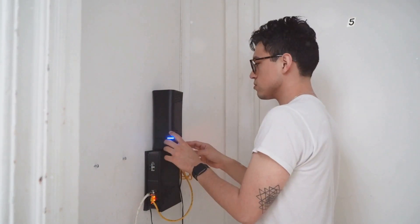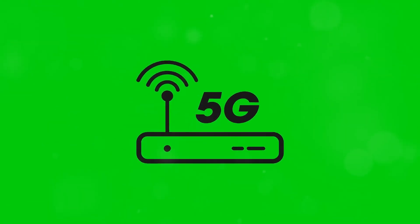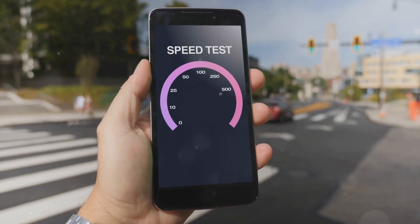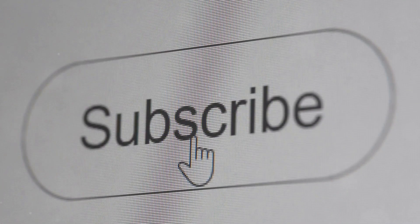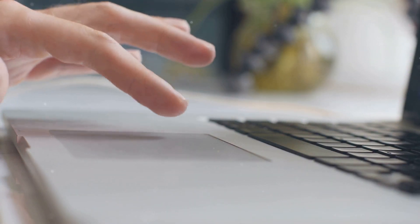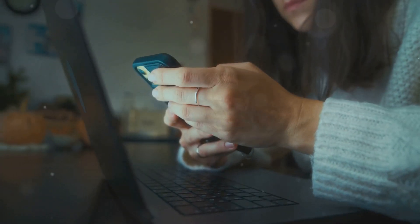And that's it! By following these five simple tips — positioning your router properly, using the 5 GHz band, optimizing your router settings, reducing interference, and upgrading your hardware — you'll notice a big improvement in your internet speed. If you found these tips helpful, hit the like button and subscribe for more tech tips and tricks. Check out my other videos on boosting your home network and cybersecurity tips. Thanks for watching, stay connected and stay fast!